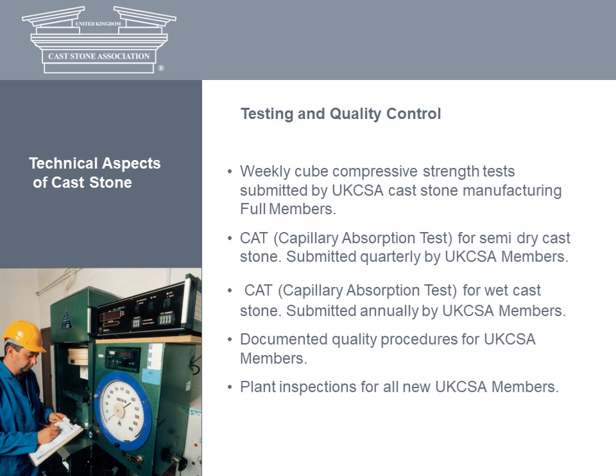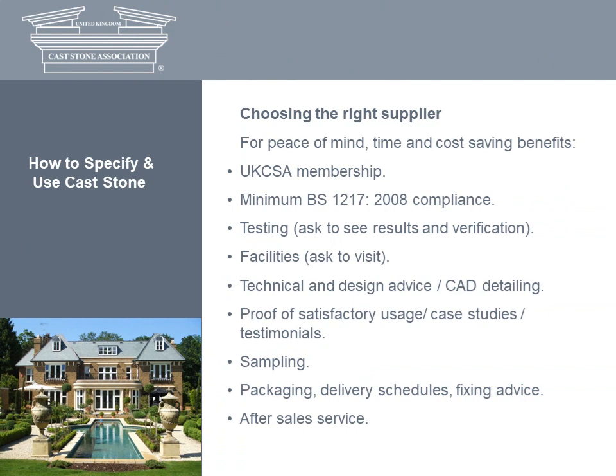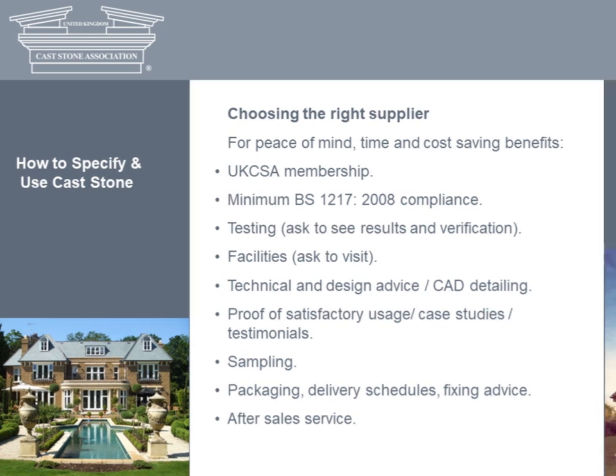The next section focuses on how to specify and use cast stone successfully. It all starts with choosing the right supplier and getting them involved at an early stage to discuss the best solutions. This includes guidance on identifying materials, the preparation of provisional budgets and component details, the technical specification, fixing requirements, a schedule of quantities, and a sample panel or prototype. For peace of mind and to save time and cost, choosing an AXA member is the guarantee of quality. Otherwise, you'll need to check that the supplier manufactures to British standards, carries out cube and CAT tests, has proper batching and curing facilities, offers CAD detailing, provides technical and fixing advice, and offers after-sales service.